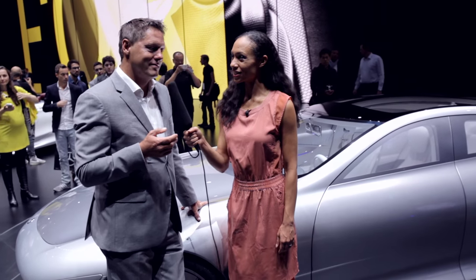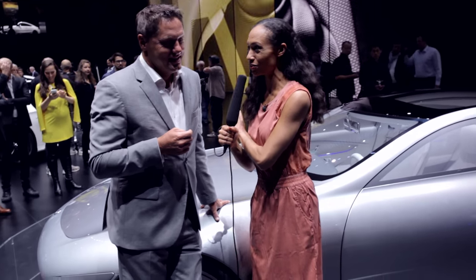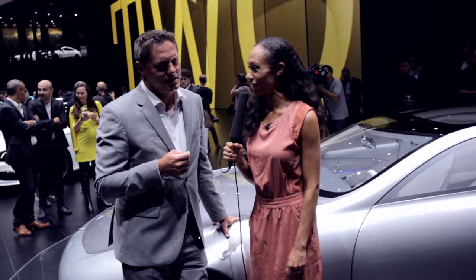Which one of the products? We're not saying that yet. How long did it take to develop the design of the Concept IAA? Dieter talked about it in the press conference — it was about nine months, due to support of digital tools which helps us to speed up the process.